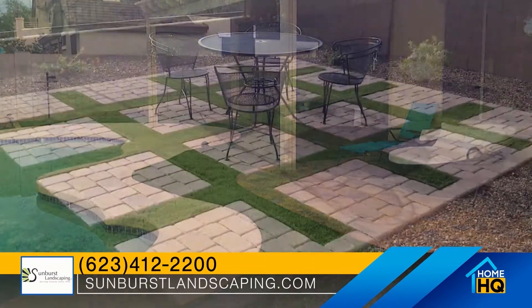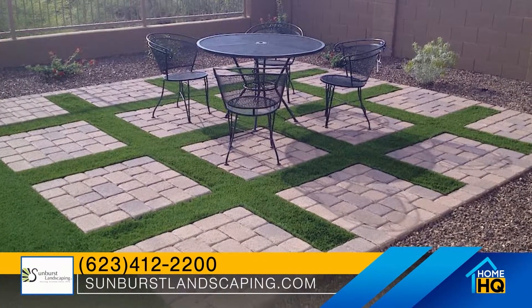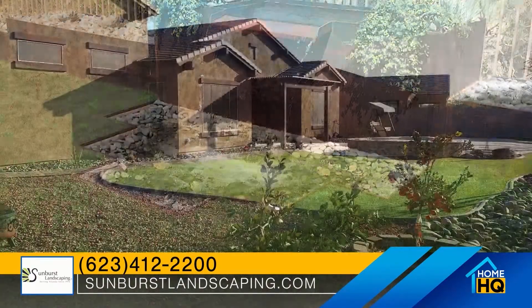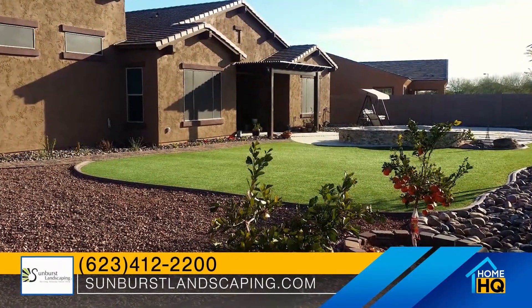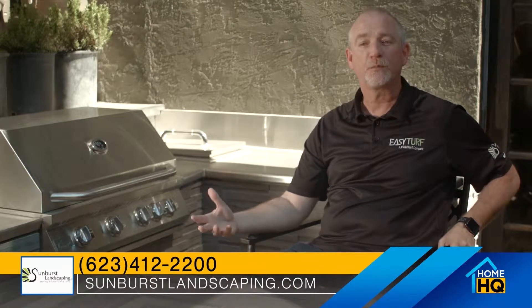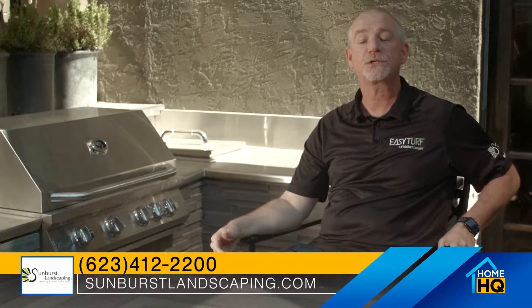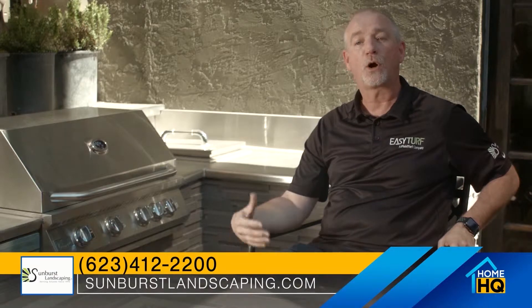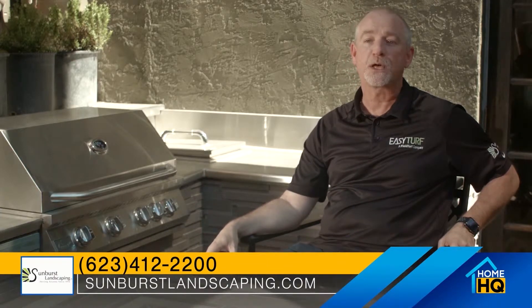So if something happens to Sunburst — and we've been in business for 41 years here in the valley — they're going to have documentation of that project. If you have any questions on our Easy Turf, please give us a call. Our office number is 623-412-2200 or our website is www.sunburstlandscaping.com.